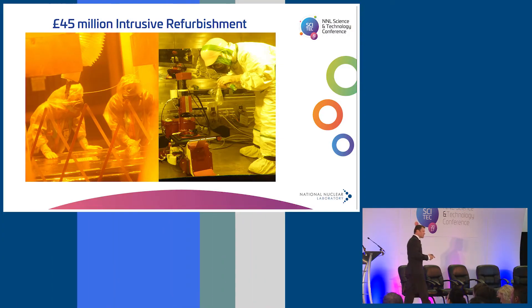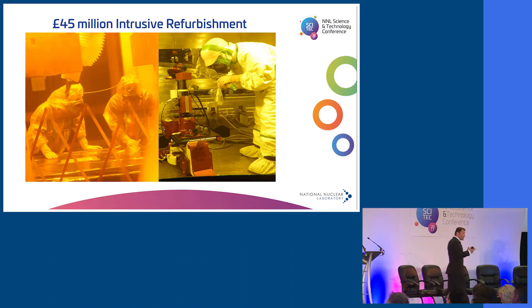The facility is currently undergoing a massive investment — a £45 million refurbishment. This is really intrusive work: people are going into cells, replacing cranes, and pulling entire windows out of cells in order to replace and upgrade them.